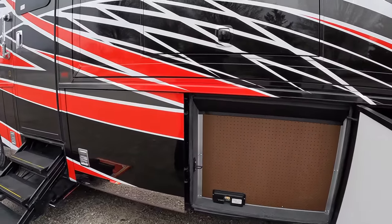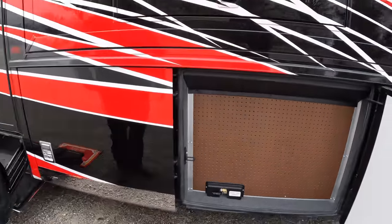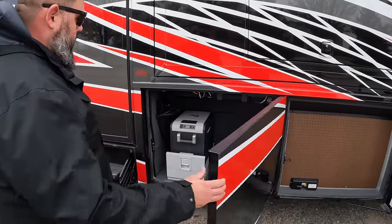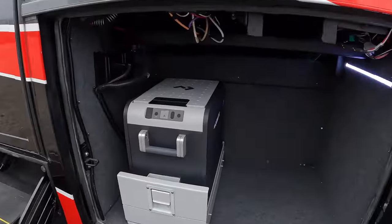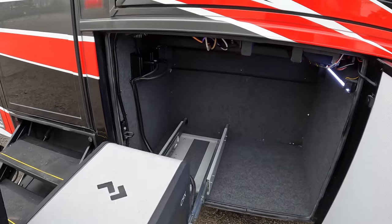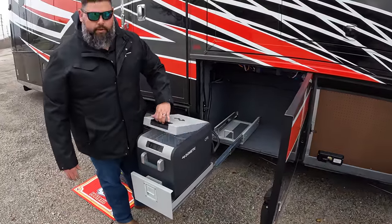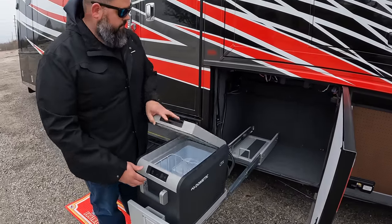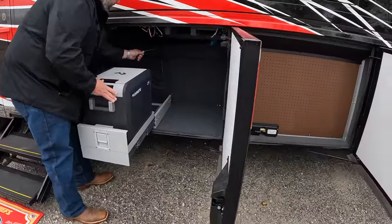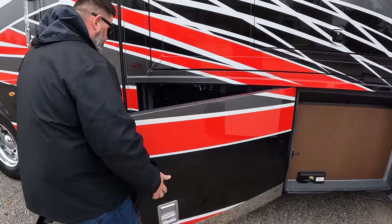This is a high-end all-electric coach — and yes, it does have heated floors. There's a little pegboard on the back side of one of your tanks so you can hang up tools or whatever you need. It also comes with your Dometic freezer pull-out that extends even further when your slide is out, so you can get to it when you're tailgating. The new latches for 2023 are easier to close — that's Newmar's main focus.